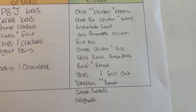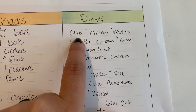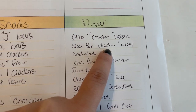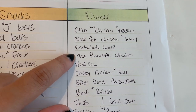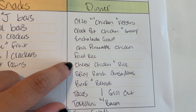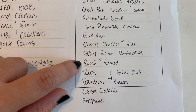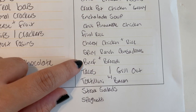So here are my dinners — I ended up needing 13 meals total. We have: orzo pasta with a lemon sauce, grilled chicken with a vegetable, Crock-Pot chicken and gravy with white rice, enchilada soup, chili pineapple chicken with rice, fried rice, cheesy chicken and rice with broccoli as a one-pot stove meal. Also spicy ranch quesadillas, and beef and broccoli using flank steak over white rice with a teriyaki sauce.